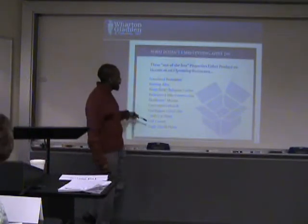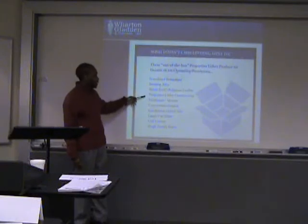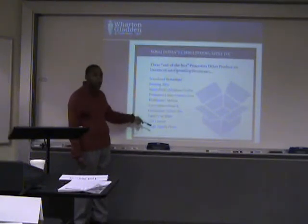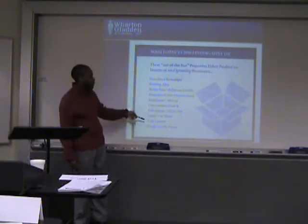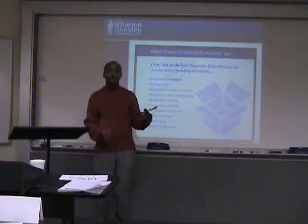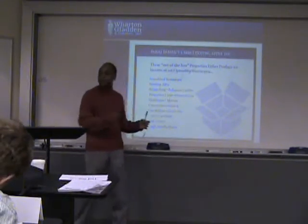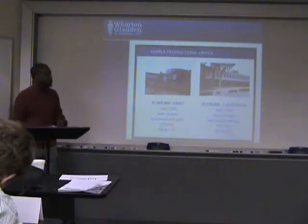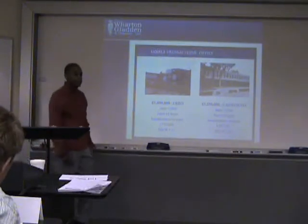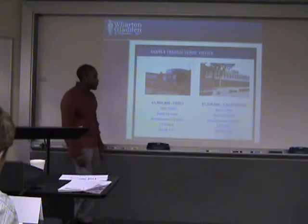These are some of the properties that we would consider out of the box. We're not going to be looking at bowling alleys or golf courses. We don't do any single family homes, and we don't do any properties under construction, because those are what we call non-stabilized properties — they're not stable, so we can't put them into the bond.